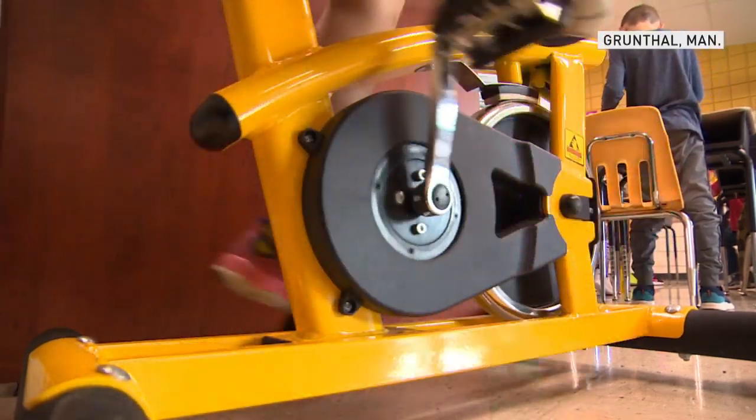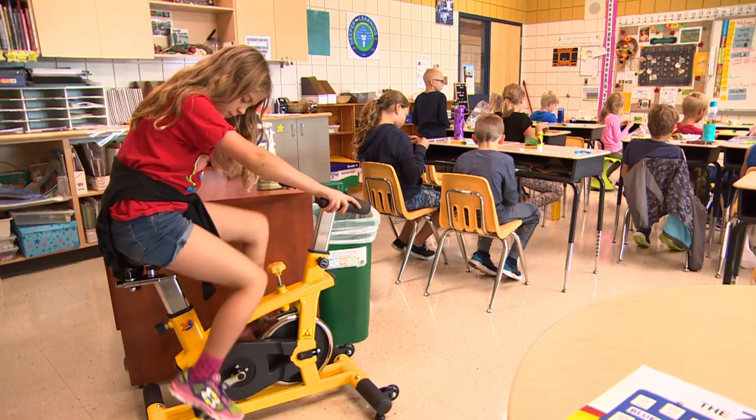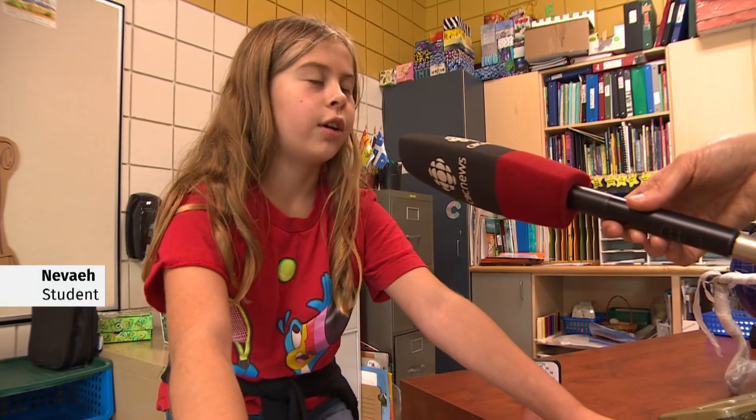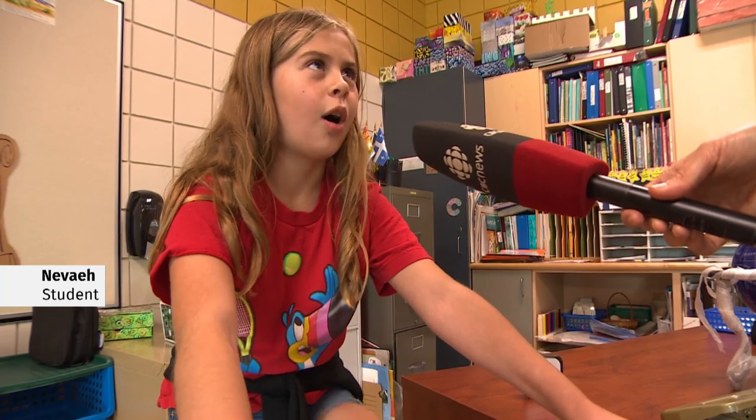In Mrs. Peters' grade 4 class, there's one seat all kids want. They can take all your energy out, and when you feel sad or lonely, this can help you a lot.